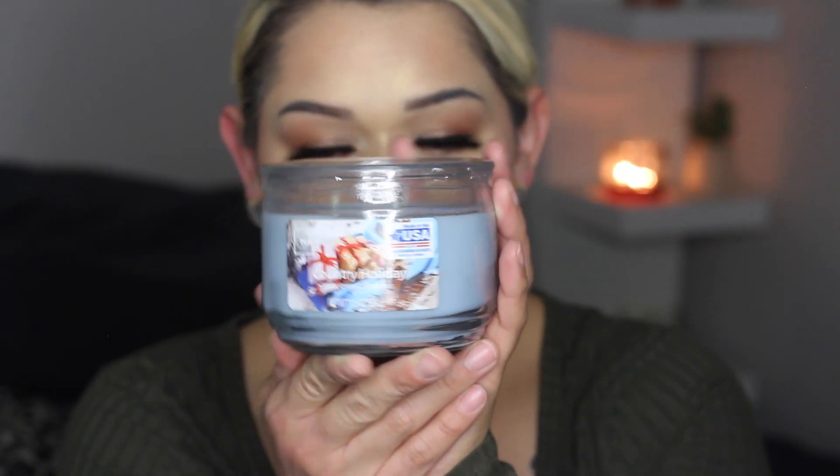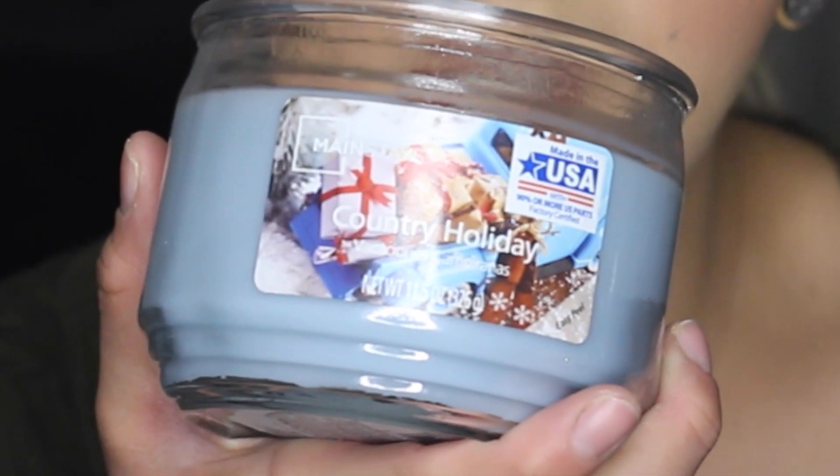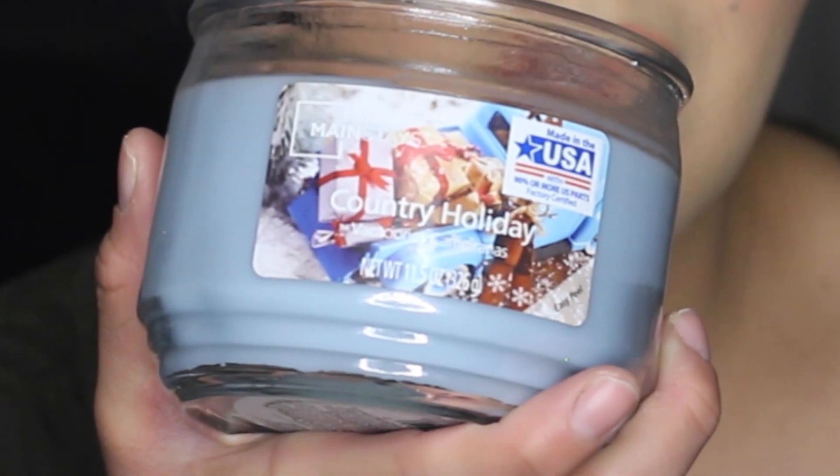Next we have this pretty guy here — this one's blue, a really nice shade of light blue. This one is called Country Holiday. It just has like a table, or it's snow, and it has gifts and stuff. This one smells so good as well — smells really clean. How can I describe this one? It smells like paper, like gift wrap, almost like gift wrapping in snow. Like if you're just sitting outside, there's gifts waiting for you, packaged in the snow, and they got a little damp, and then you start smelling the paper because it's kind of damp.